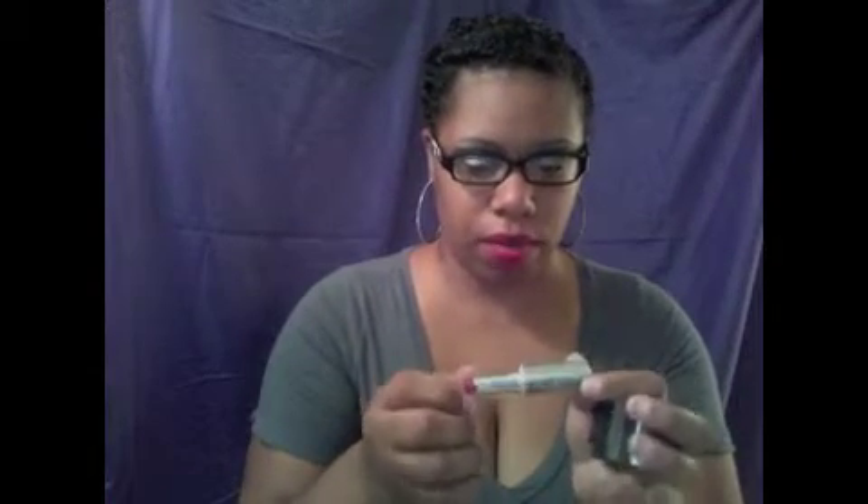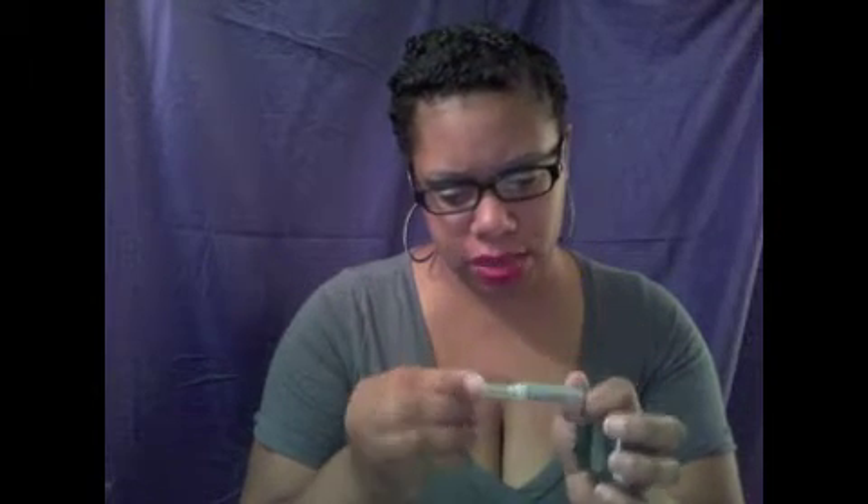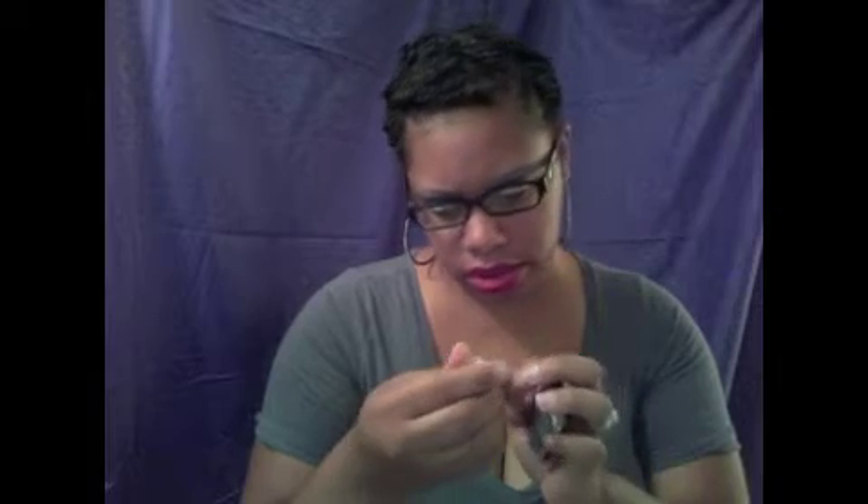This is also Wet and Wild — it's number 928. I don't see a name on here, but I'll show it to you. 928, red lips, pretty cute. This was buy one get one 50% off, so I just got these two to try out.